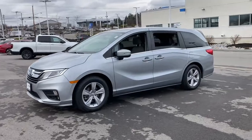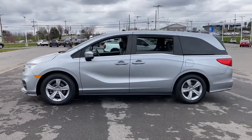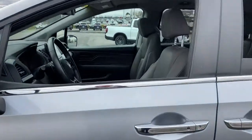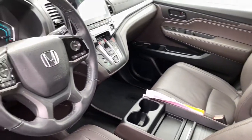You'll feel safe and relaxed on every excursion in this comfortable and stylish Odyssey. Its thoughtful design, advanced smart technology, interior spaciousness and luxury, strong acceleration, and nimble handling make it the ideal family vehicle.